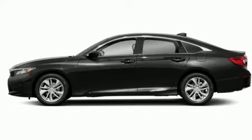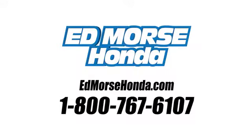Take this Accord for a test drive. Call us today at 1-800-767-6107. For value and for service, it's Ed Mars.